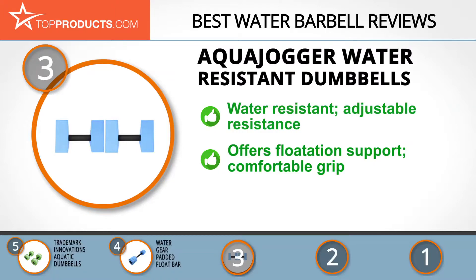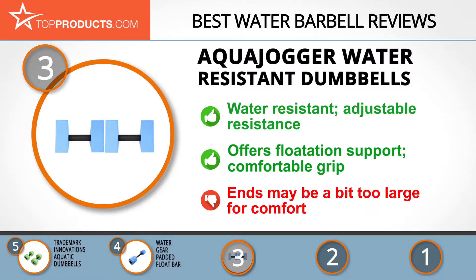With these dumbbells and the enclosed free workout exercise guide, you'll learn how to build upper body strength and increase flotation support. They come with padded handles for a comfortable grip. As light as this pair of barbells may be, some users find the ends a bit too large for comfort.